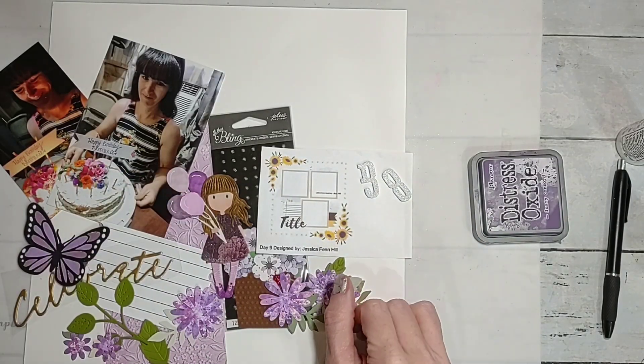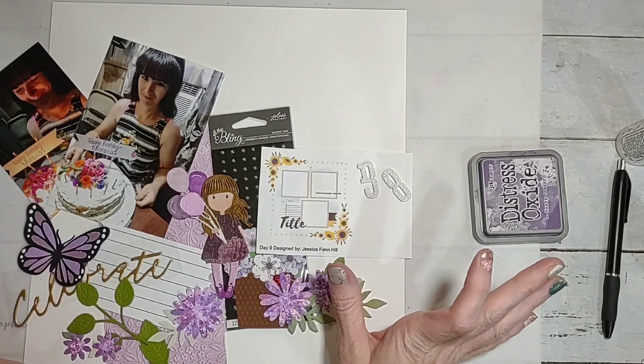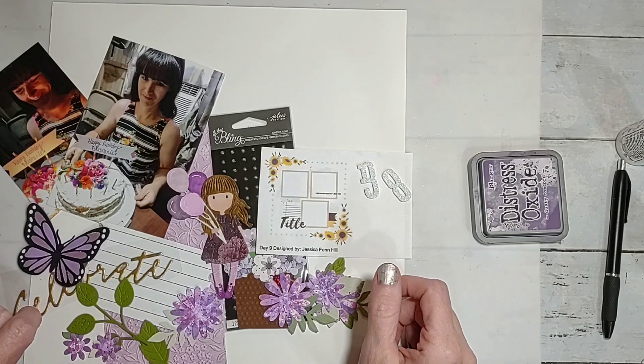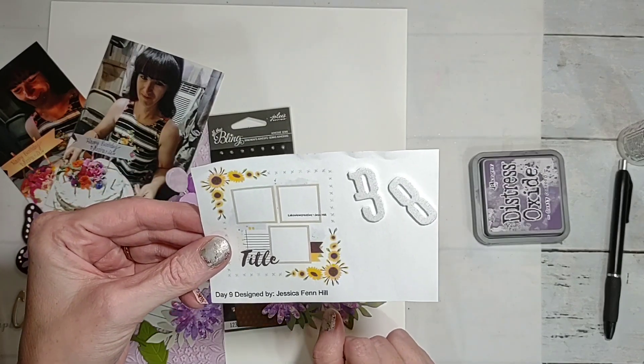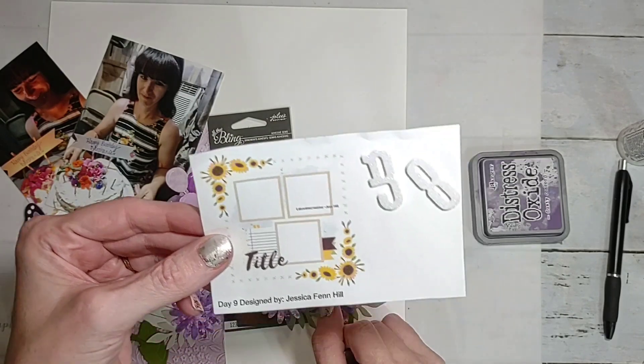Howdy y'all, it's Shannon from Creative Chaos in Tennessee and today we are back with Day 9 of 30 Days of Sketches with Christy's Beautiful Wife. Today's sketch is designed by Jessica Finn Hill and I absolutely love it just for the fact that it has sunflowers on it.